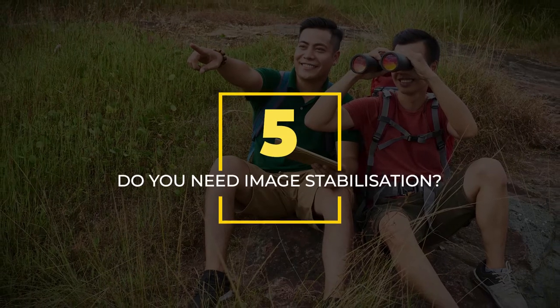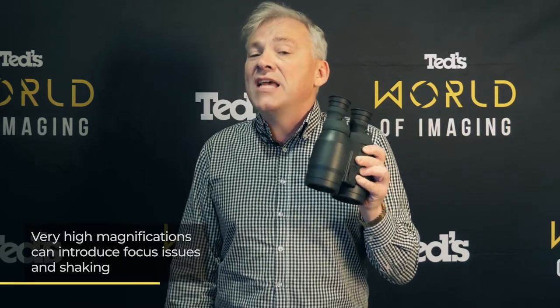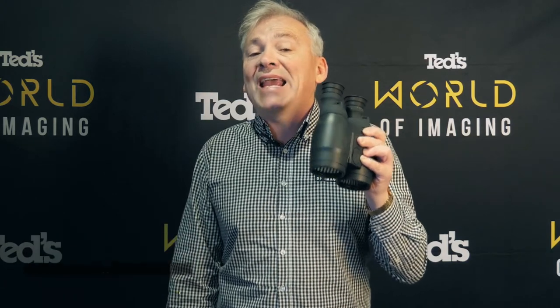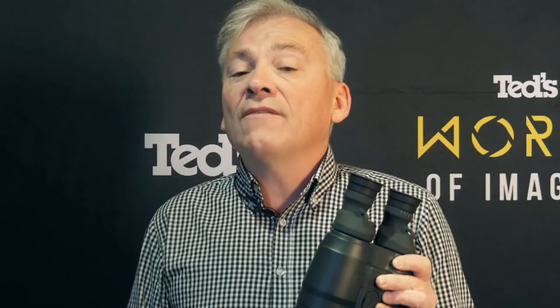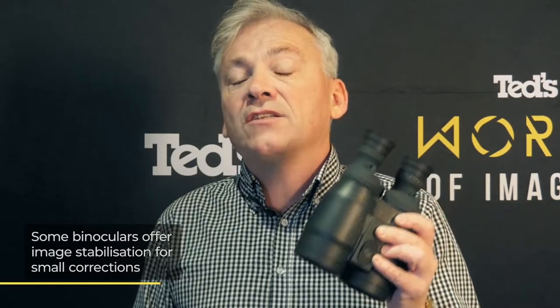Fifth, do you need image stabilisation? When you get into binoculars with larger magnifications such as 16 or more, sometimes it can be a little difficult to keep the subject in focus because the extra magnification amplifies your movements. One of the solutions to this is to consider some of the binoculars with image stabilisation like these. These compensate for any small movements by ensuring the image is sharp and locked onto whatever you want to focus on.